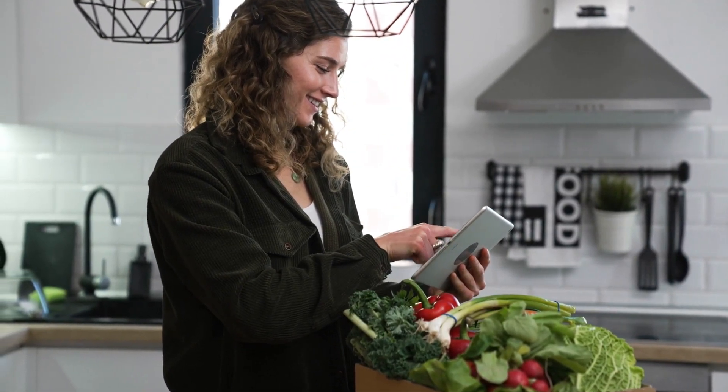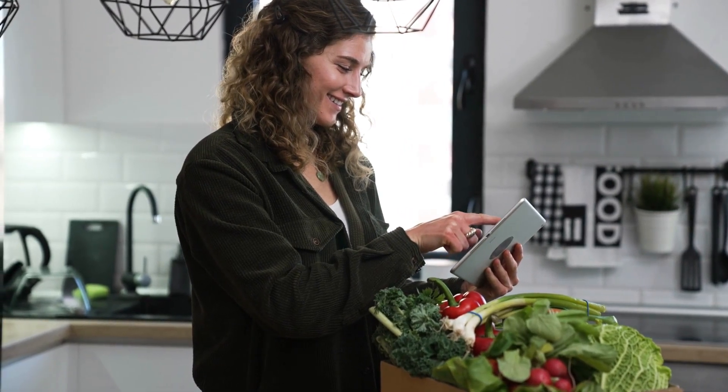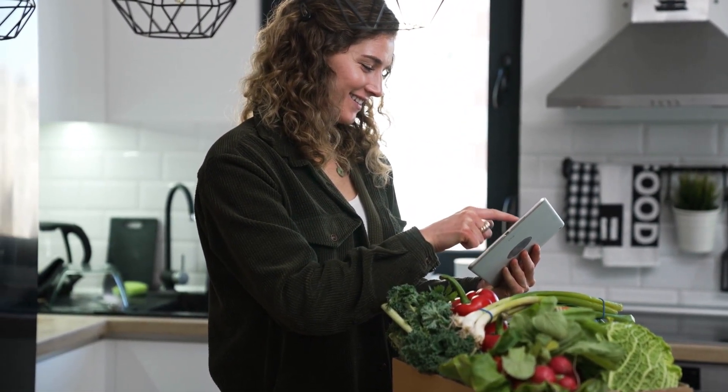Therefore, having a healthy balanced diet plan is critical to maintaining good health and reducing the risk of chronic diseases.